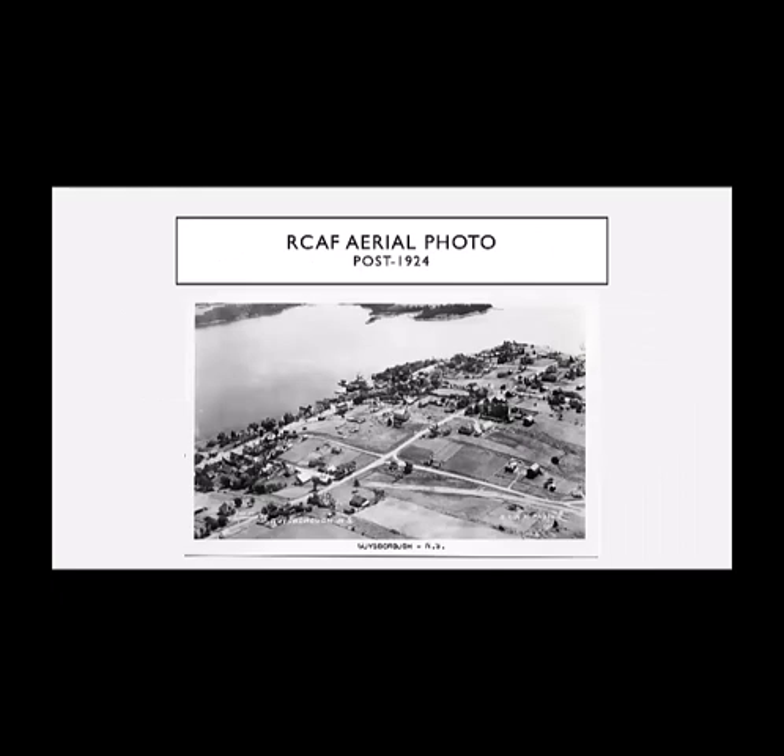Here we have an RCAF aerial photo that was made into a postcard of Guysborough. Every time I do this I search for the post office — and it's right here. You can see that the community hasn't grown since the late 1800s. It's essentially the same size, the same number of buildings. Buildings may have been replaced, but for the most part it's a stable community.